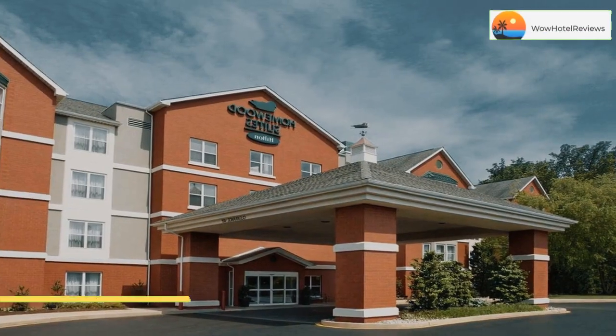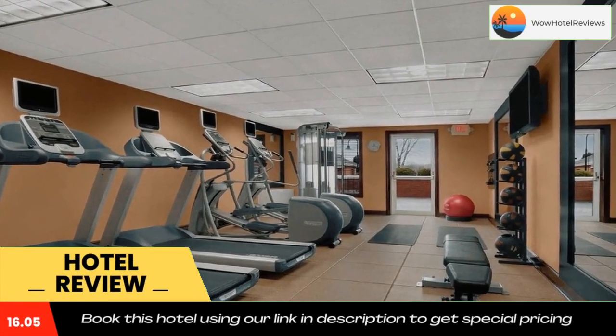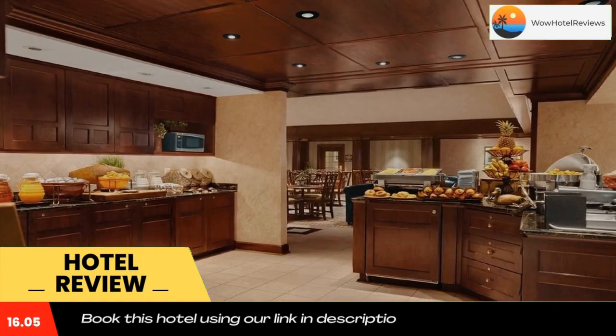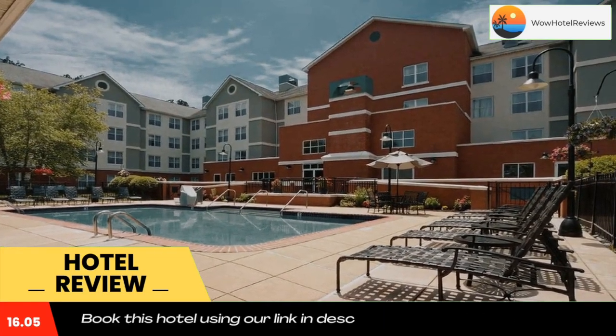Please use our booking.com link in the description to book the hotel and get special pricing. The Brandywine Conservancy is 7.1 miles from this hotel in Wilmington, Delaware. It features an outdoor pool and a gym, along with suites that have fully equipped kitchens and free Wi-Fi.